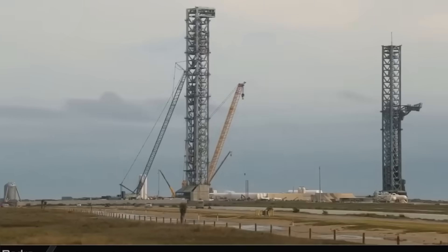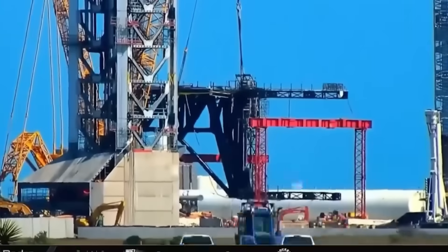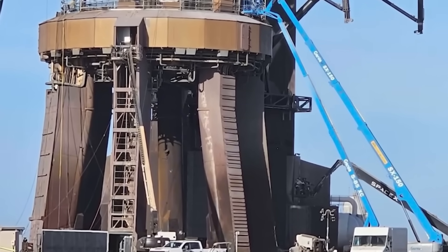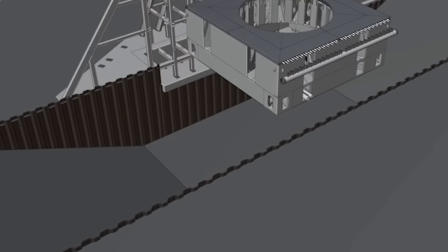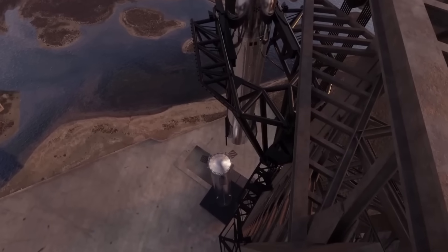But when will it actually go live? Well, that's the million-dollar question. Until then, let's break down its design, key features, and why it might just become the most famous slab of concrete in space history, right here on today's episode of Elon Musk 24-A.